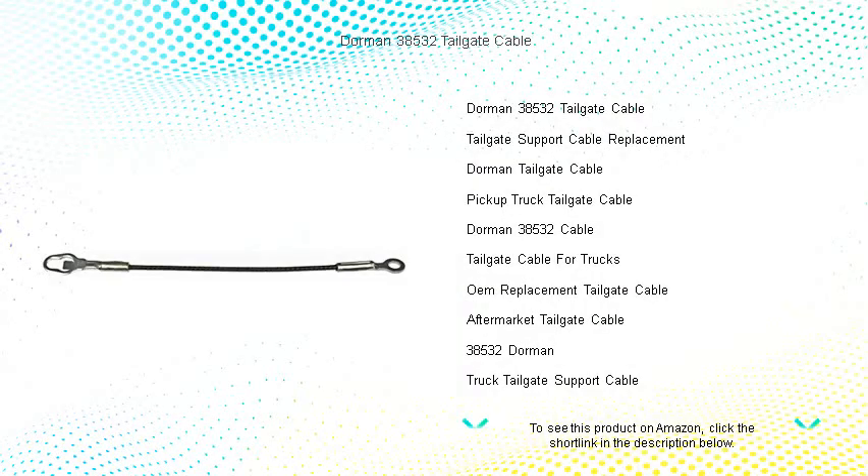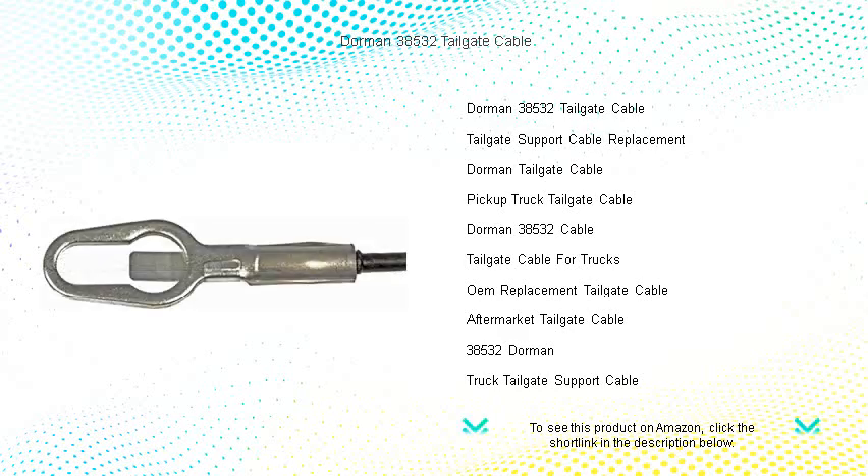Troubled by a sagging or unreliable tailgate? Secure your load with confidence using the Dorman 38532 tailgate cable — the ultimate solution to support your vehicle's tailgate functionality.